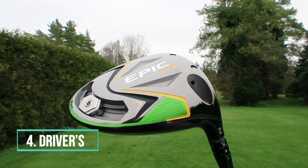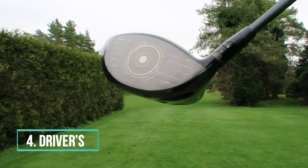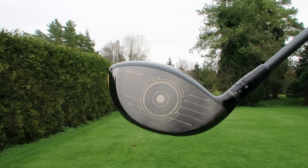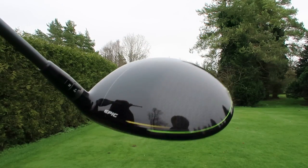Number four is drivers. Ball speed off a driver face has gone up marginally year on year, if not negligibly. So if you've got a driver that's five years old, it's more likely your swing has changed over those five years as the reason that driver is no longer working for you. Getting fitted for a new driver and suddenly getting 30 more yards is because you've been fitted correctly into the right shaft and head combination - it's not purely down to the head itself.